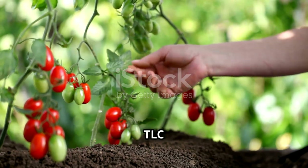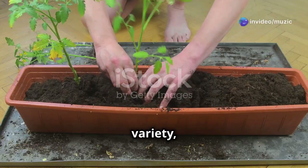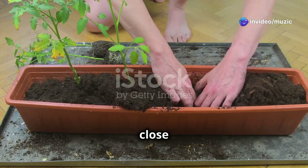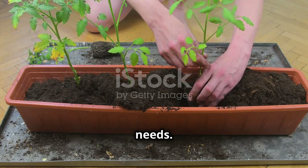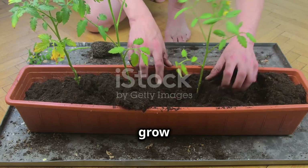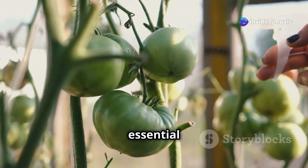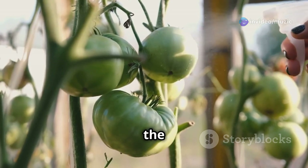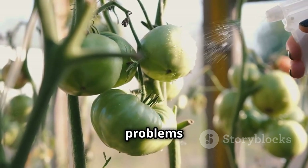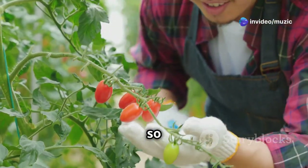Once you've chosen your tomato variety, container, and sunny spot, it's time to give your plants some TLC — paying close attention to their watering, feeding, and pruning needs. Each of these aspects plays a crucial role in ensuring your tomato plants grow strong and produce a bountiful harvest. Without the right care, your plants may struggle, leading to fewer tomatoes and more problems with pests and diseases.